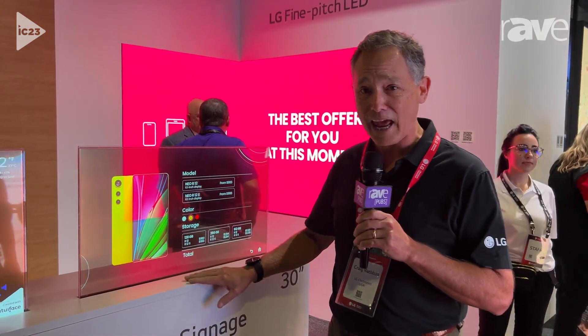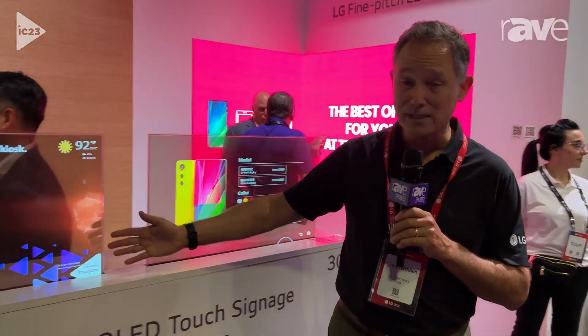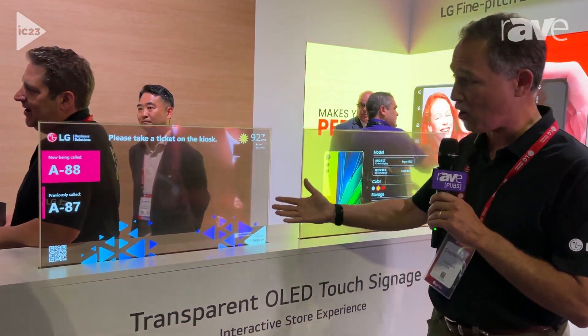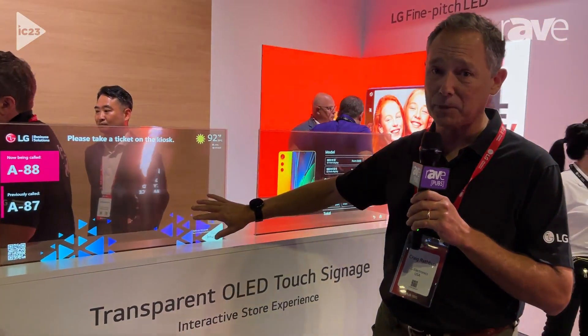This product will be out the second half of this year. It also comes in a static non-touch format, so if you don't want touch engagement and just want the overlay, we have that product available too. These products will be available in the second half of 2023. If you want more information, go to lgbusinesssolutions.com.